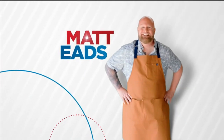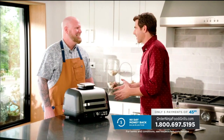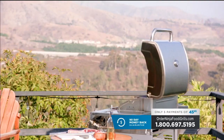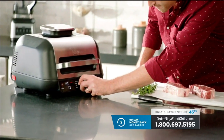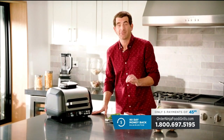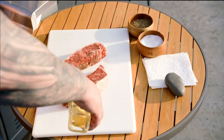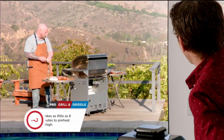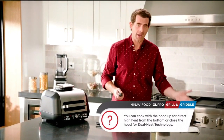Keep watching as Adam Gertler and grilling expert Matt Eads go head-to-head in a friendly steak-off. Matt, you've been grilling for decades — who better than you to share how to cook the perfect steak? I'm going to follow your instructions step-by-step and cook mine on the Ninja Foodi Smart XL Pro Grill and Griddle inside while you cook yours outside on a traditional gas grill. First, I'm going to preheat my grill — I'll light all the burners on high. I'm going to preheat the Ninja Grill on high. I have a feeling my grill's going to preheat a little bit faster.